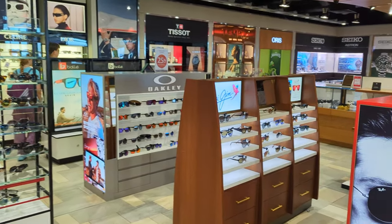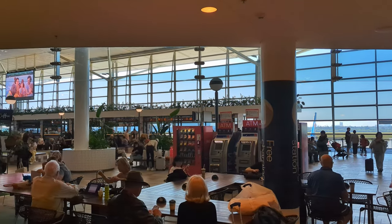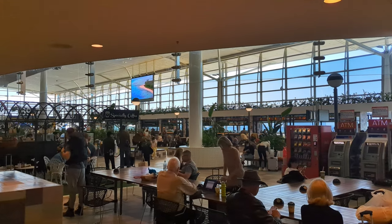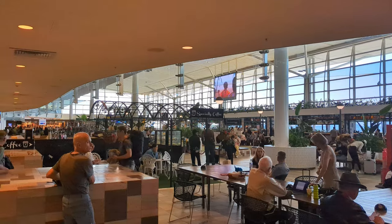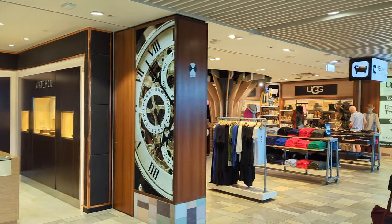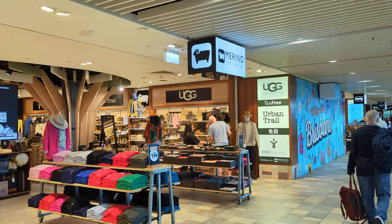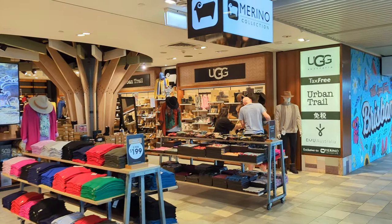There are sunglasses in case you're going somewhere sunny and bright — you can try them on and purchase them here. After the duty-free section you come around to the main waiting area of the terminal, a big nice open area with even more options for food, drink, snacks, and souvenirs. We've got some watches here and some merino wool — Australian high-quality wool products — and you can even buy your Uggs at the airport if that's what you're looking for.